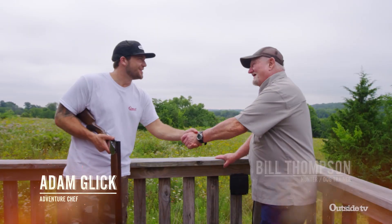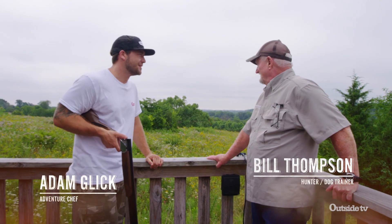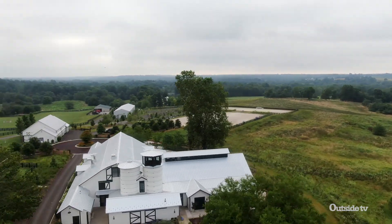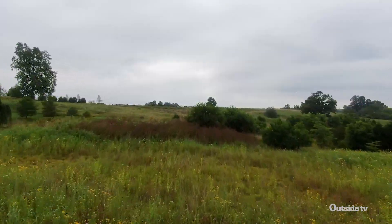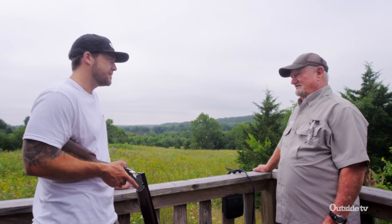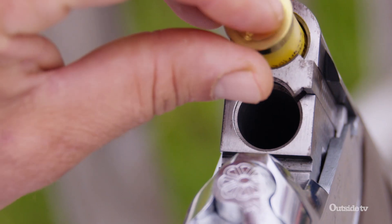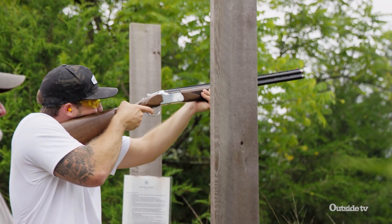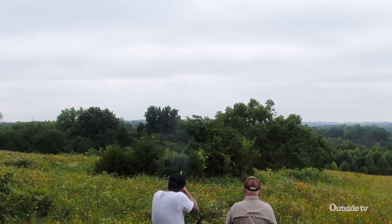Nice to meet you — my name is Adam. Bill Thompson, pleasure to meet you. Bill, this is a beautiful property you guys have out here. We'll let you shoot a few clays — this will help you get tuned up. When you call pull, I'll send both clays at the same time. Pull! Pull! There you go.